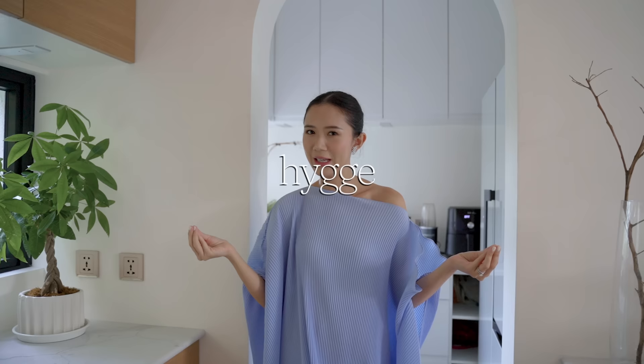Hygge is really about embodying the coziness of a home — the heart of a home — a place where the family can truly come together, chill, and do things together. That's basically our kitchen and pantry. Thank you so much for joining my kitchen tour.